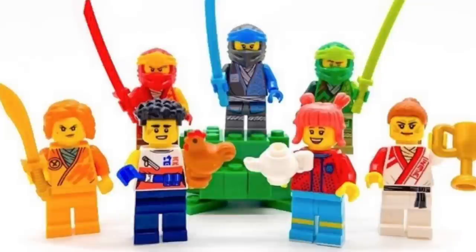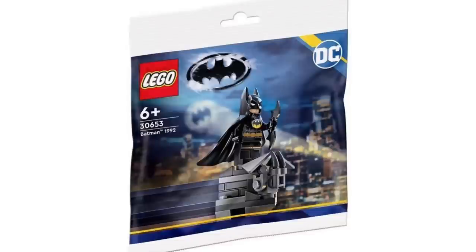Moving on to Ninjago, we actually have a first look at the new build minifigures for the Ninjago theme. It will be Ninjago-themed for the new build minifigures, and this was actually found by Dylan Cho at the LEGO shop early.